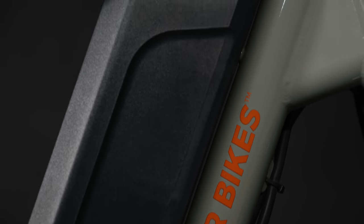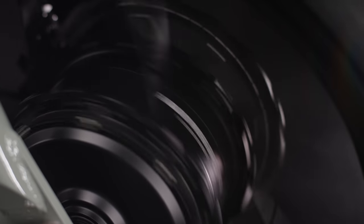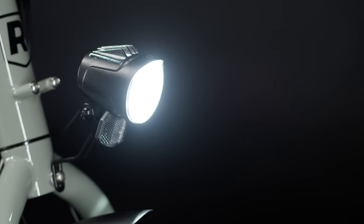For years, this has been the number one most requested e-bike from our riders — a model that blends unstoppable fun with expertly engineered safety, and a model that combines the power and perks of an e-bike with more utility and